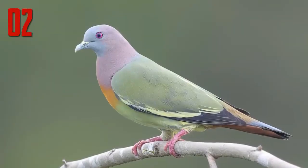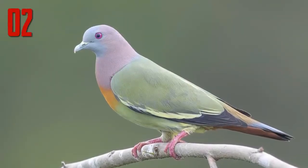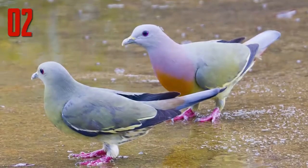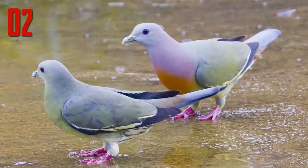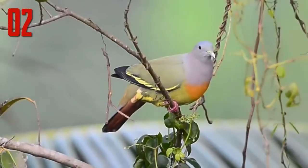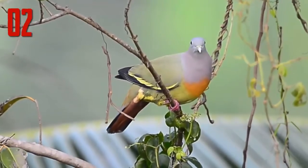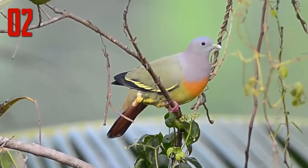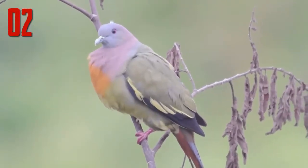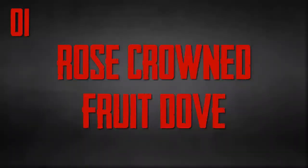Number 2: Pink Necked Green Pigeon. Believe it or not, pink necked green pigeons are really this color, and they really are pigeons. Like many other animal species, the males are the only ones that have the bright coloring, while the females are a more drab green color. This tells us that the bright wardrobe helps the male attract females — the brighter you are, the better your chances of finding the perfect mate.